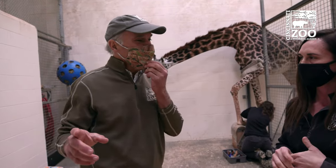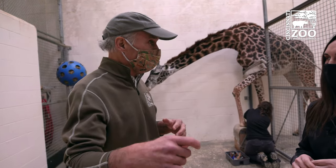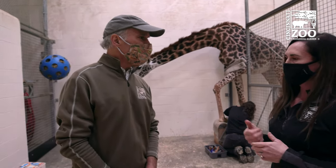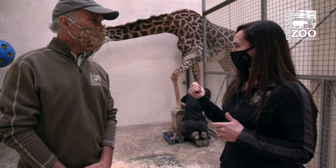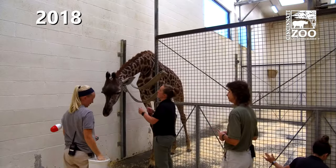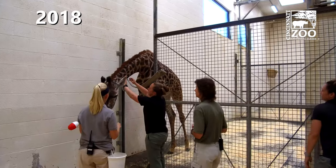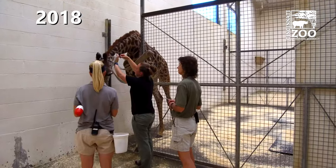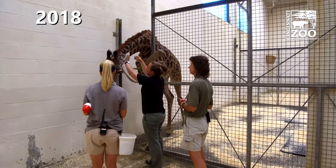I know our primates are trained where you can give them a shot or take blood. Do they do that kind of thing with a giraffe? Yeah, we actually do. Tessa and Cece are both trained for voluntary blood draws. We're working on the three others. We've actually gotten blood on her about six months ago and we're going to continue doing that about yearly just to keep an eye on everything.